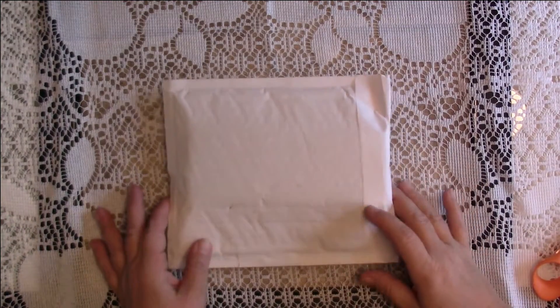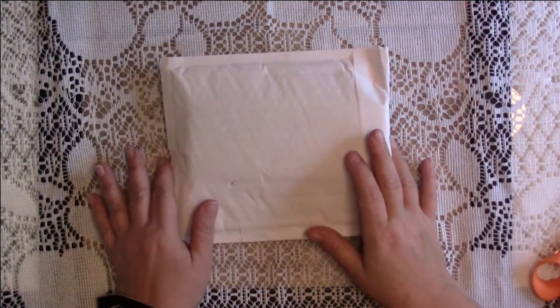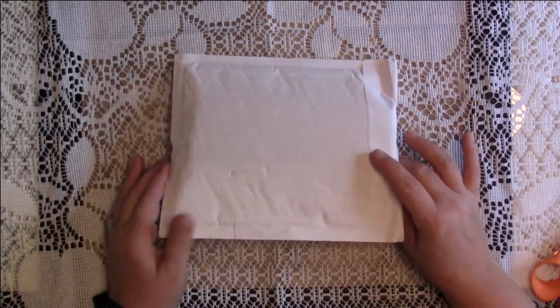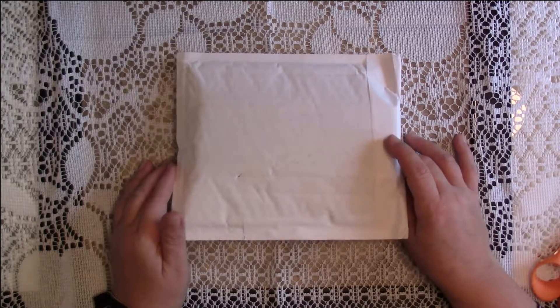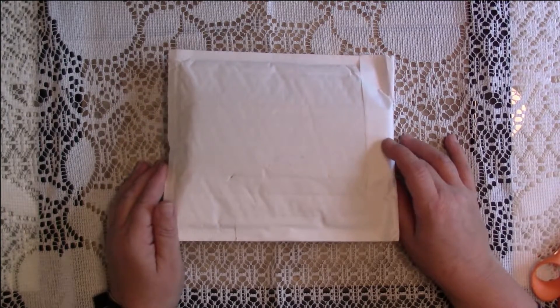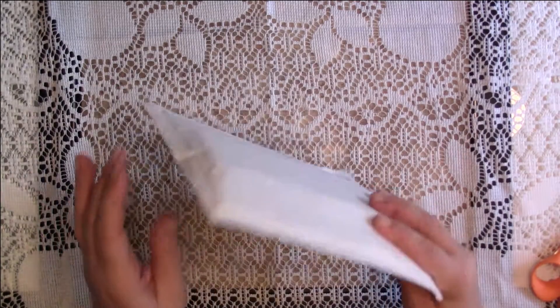Hey guys, Amy here, welcome back to my channel. I'm super excited - I got a package in the mail today. These are my winnings from Sabrina Ann's memory decks challenge. I was one of the people that won, and my gift was a $25 gift certificate to Pretty Pink Posh, and it came in the mail today.